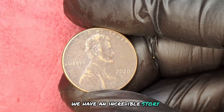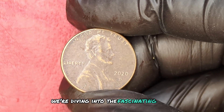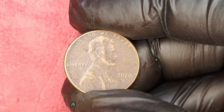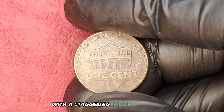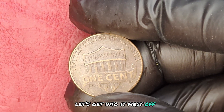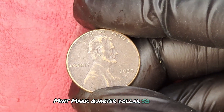We have an incredible story for all you coin enthusiasts out there. We're diving into the fascinating world of the 2020 D mint mark quarter dollar coin — a piece that's not just rare, but is making waves in the market with a staggering value of $1.4 million. Let's get into it. Let's talk about what makes the 2020 D mint mark quarter dollar so special.